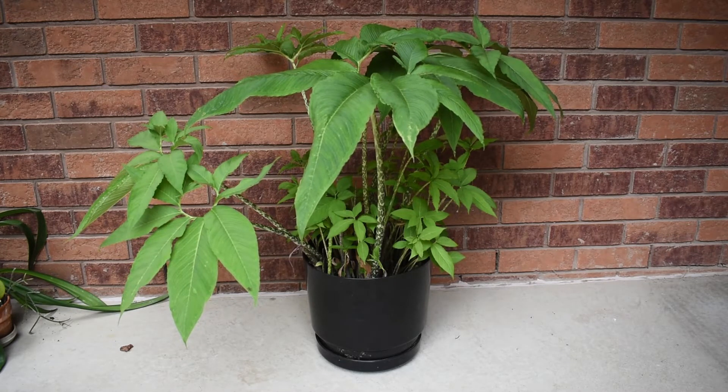I will remove some of the smaller bulbs with their smaller leaves and plant them in a separate pot, just to make more room for the bigger bulbs to grow nicer, and also to propagate the plant — to split it and have another specimen.